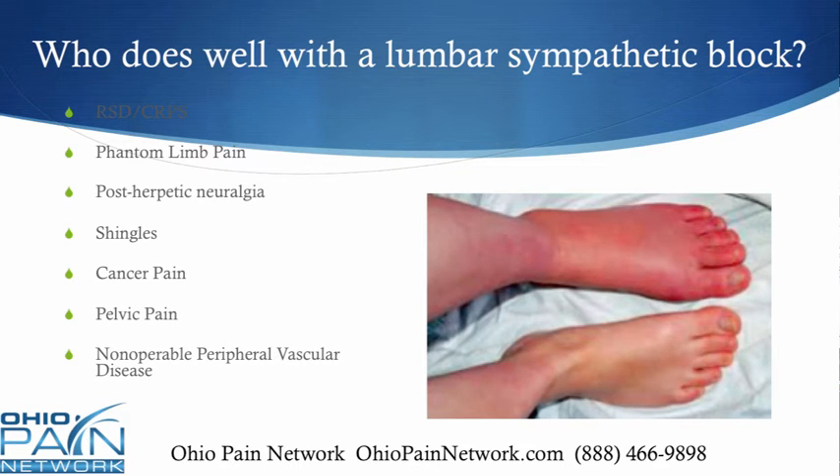Who does well with a lumbar sympathetic block? Any number of conditions such as RSD, also known as CRPS, phantom limb pain, post-herpetic neuralgia, shingles, cancer pain, pelvic pain, and non-operative peripheral vascular disease are just a few.